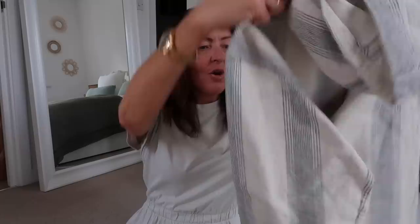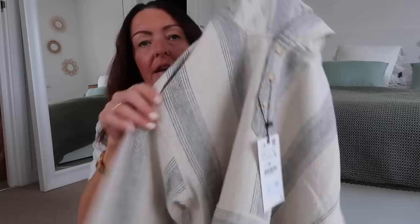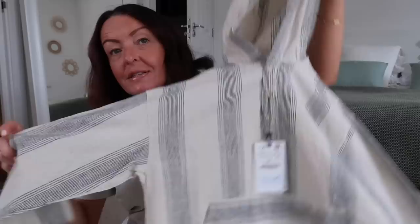I wanted to get Atticus a nice outfit for that night, so I got him this lovely linen shirt. It was meant to be £25.99, again half price. It's going to look so nice on him — it's got a pocket and a hood as well. I also got him some linen trousers to go with it, which you'll see soon.